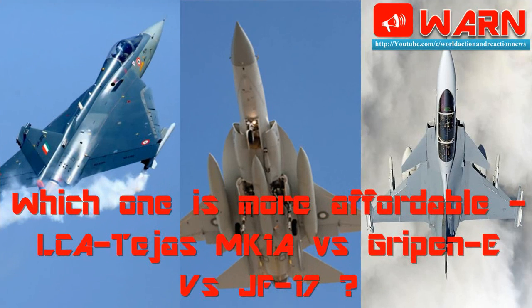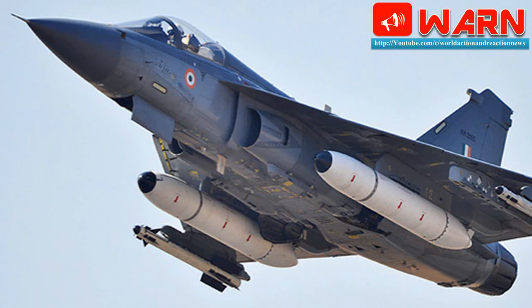Welcome to WARN. Today we discuss which one is more affordable: LCA Tejas MK1A vs Gripen E vs JF-17. Today we compare the Indian HAL Tejas with Sino-Pakistani JF-17 and Swedish Saab Gripen. With top Russian and American companies focusing on twin-engine heavy fighters and expensive fifth-generation jets, the light combat fighter jet market is up for grabs.